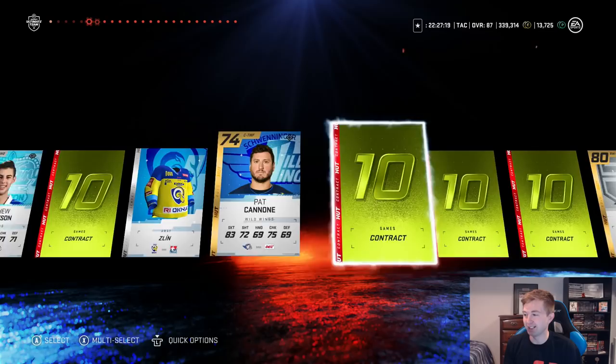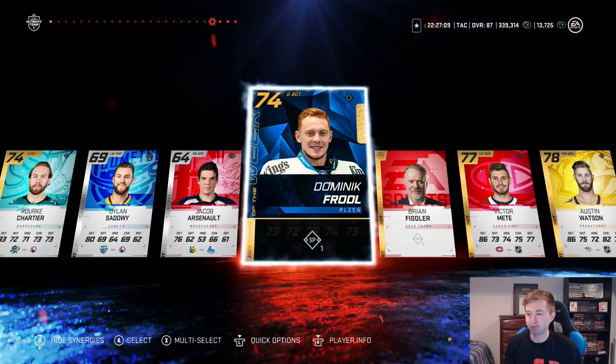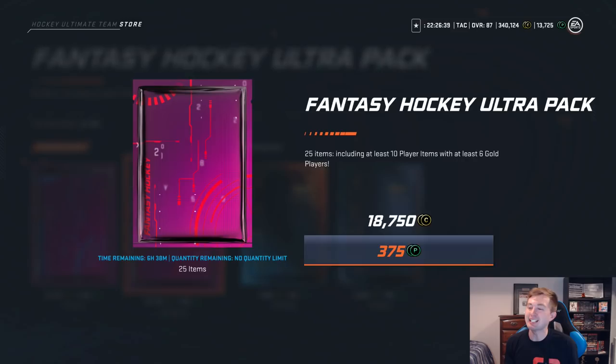This next one we're not gonna try any method, just open it up. William Carlson — maybe that's the way to go. No methods. Dustin Brown as well. London Knights jersey, 87. Imagine Crosby's at the end of this pack. We do not get Crosby but another team of the week — of course it's one of the lower-rated ones, 74, but he's a goalie. Only one synergy — feels like he should have at least two. The coach actually isn't too bad; gold coaches are kind of rare. Pretty good pack.